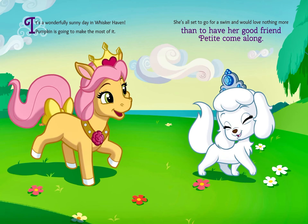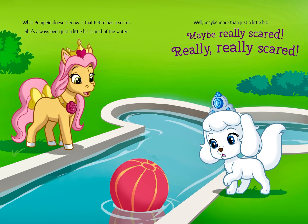It's a wonderfully sunny day in Whiskerhaven. Pumpkin is going to make the most of it. She's all set to go for a swim and would love nothing more than to have her good friend Petite come along. What Pumpkin doesn't know is that Petite has a secret.